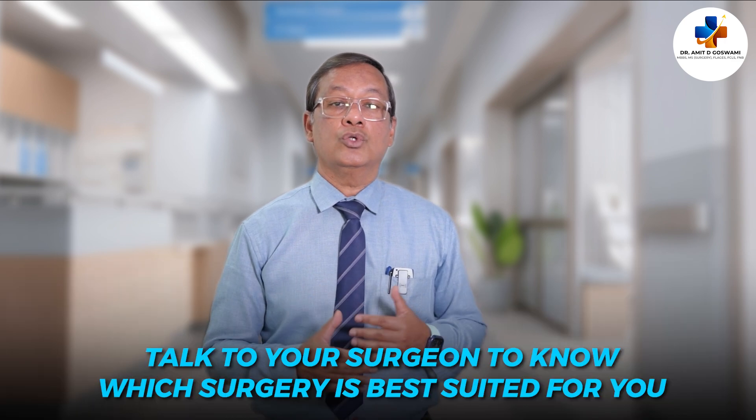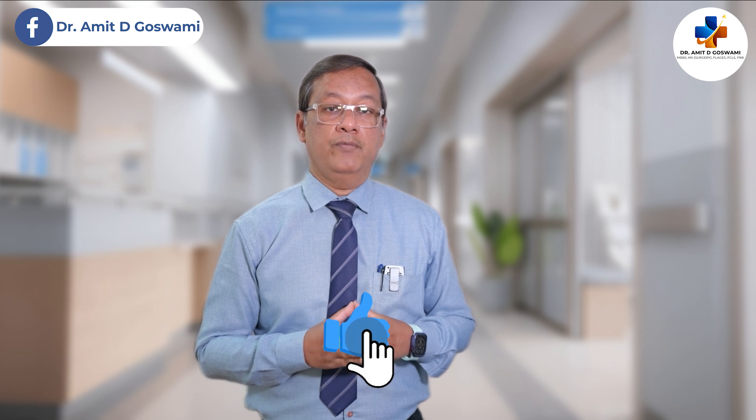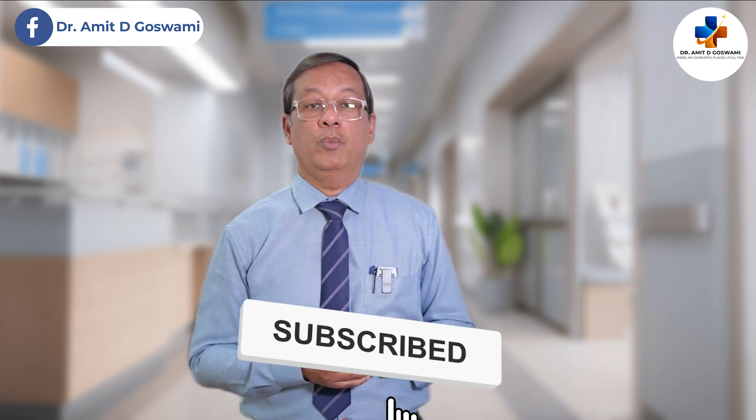If you or someone you know is considering hernia surgery, talk to your surgeon to see which method is best suited for your requirements. If you found this video informative, don't forget to like, share, and subscribe for more health-related content. Let me know in the comments if you have any questions, suggestions, or topics you'd like us to cover. Thank you, take care of yourself.